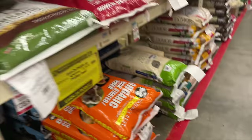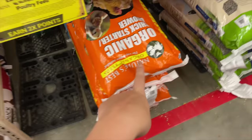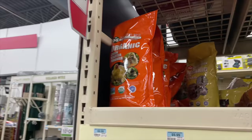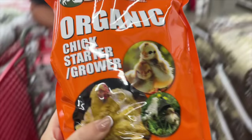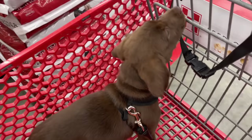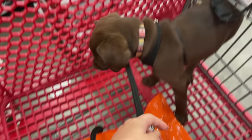We always get this orange bag — it's just the Nature's Best Organic. We only have four chicks so I think we only need the small bag. Usually when I get a lot of chicks I'll get the big bag. Scouty's peeing! Oh no, guys. That was bad — so insanely weird. Scouty just peed on the floor. Mike ran to go grab paper towels.